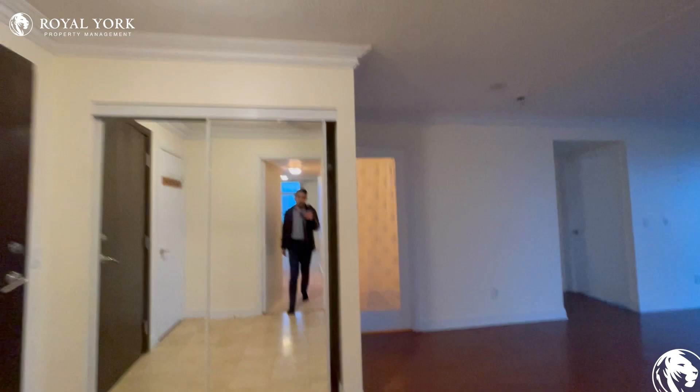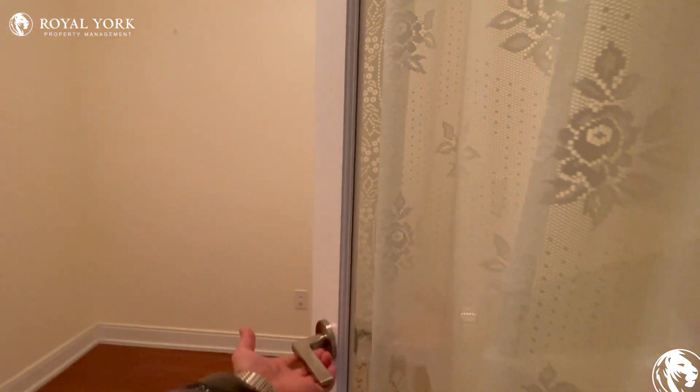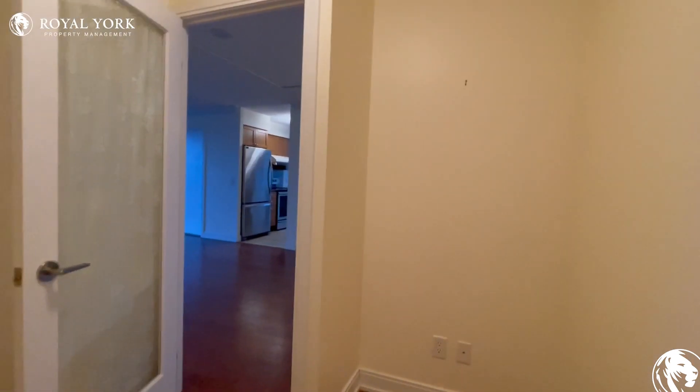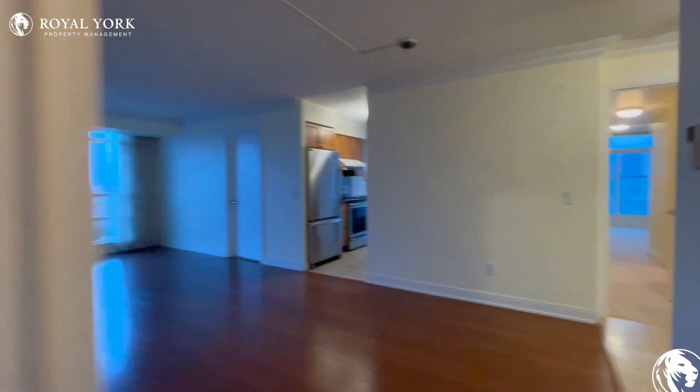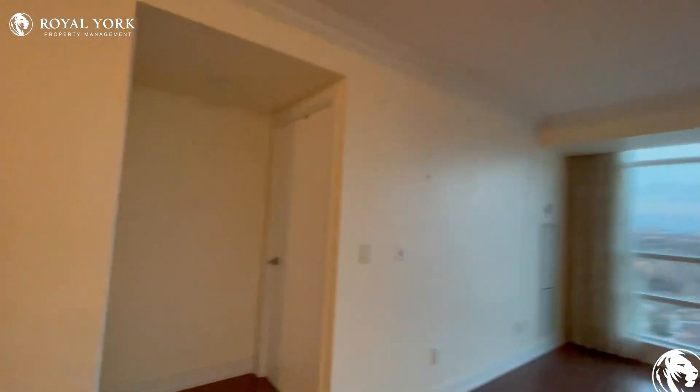Moving along, just across this room you have the den area which can be used as an office space. This entire home will be freshly painted the color of stone white prior to the new tenants moving in.